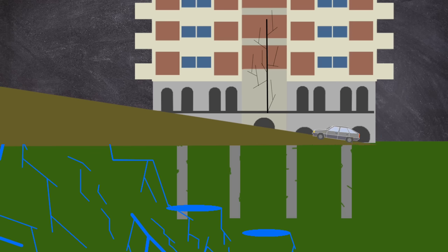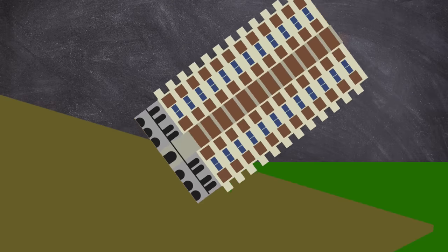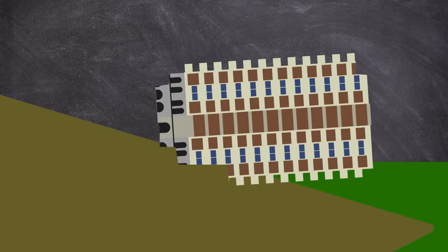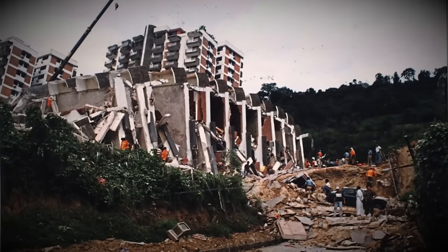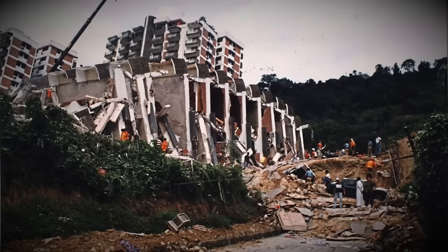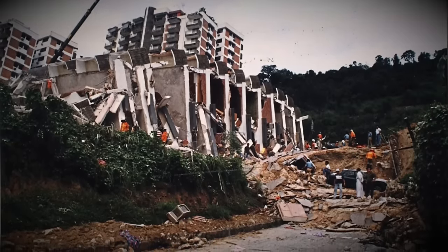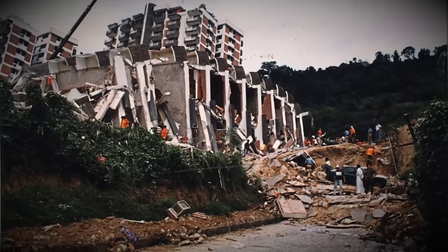No efforts to save the building were made, and many of the block's residents just went about their daily business. The foundations of Block 1 were by now only hanging on by a thread, until it couldn't take any more of the horizontal load of the mud. At around 1:30pm on the 12th of December, Block 1 collapsed, crashing down sideways. The collapse was seen by bystanders, and almost immediately calls to emergency services were sent out. Three people were pulled out from the building in the initial search around 4:30pm, although one of them would die later in hospital.